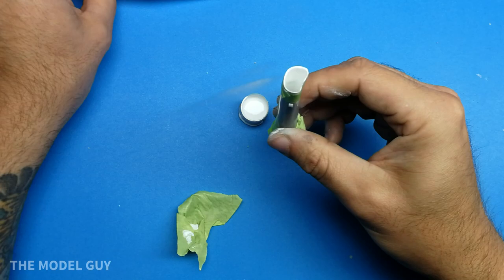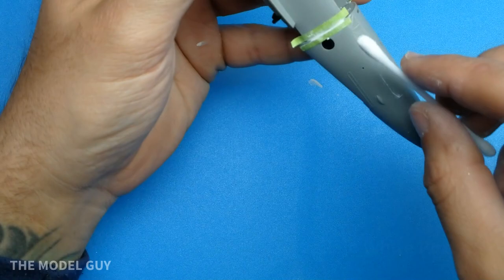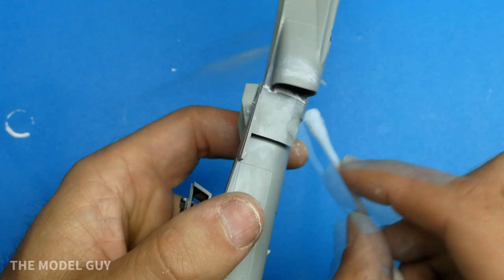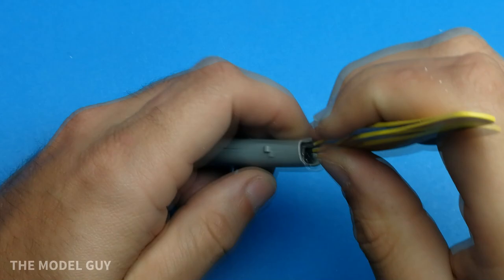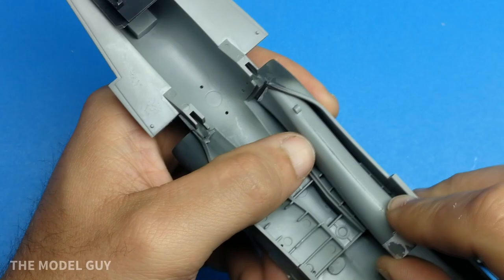I started building the model, and as soon as I painted it red, the replacement decals from Kinetic showed up — along with the missing fuel tanks and sprue. Good on them, they did send the stuff. However, I didn't appreciate that it took so long, and that they gave me no communication at all. Three months went by before the missing parts showed up. But at the end of the day I built the Hornet, really like how it turned out, and decided to give Kinetic another chance — I actually picked up a second Hornet kit.